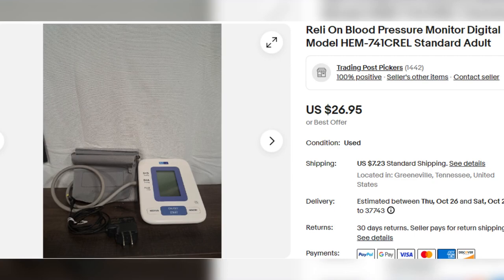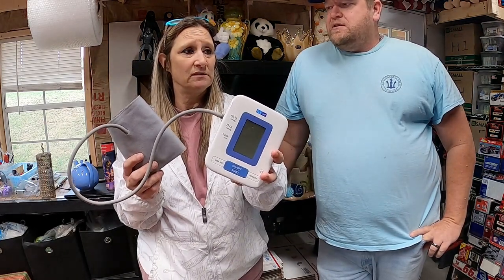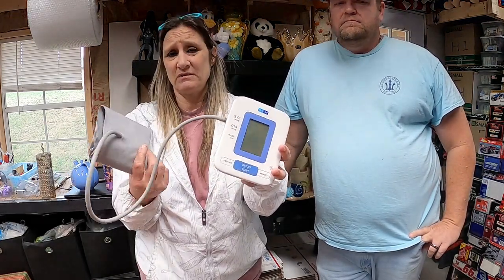This blood pressure cuff — I paid $2 for it. It's by RelyOn and it does work. This one sold for $26.95. We do really well on these — I think we just sold one last week. RelyOn isn't one of the better brands, but they still sell pretty good. If you see blood pressure cuffs, just pick them up if they're cheap enough — let me be $2 into $26.95.